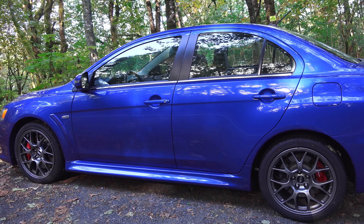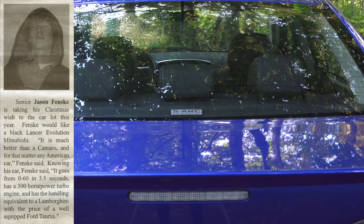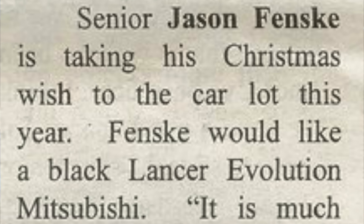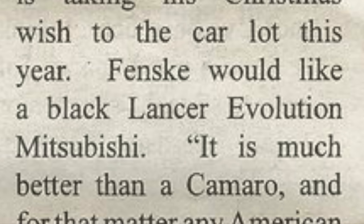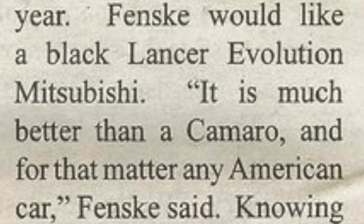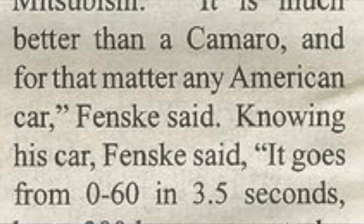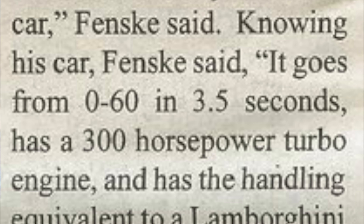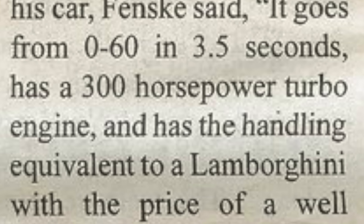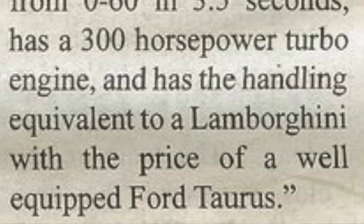I've always loved the Evo, but I try not to make statements without proof. Here's an article from my high school newspaper where students, including myself, were asked what they wanted for Christmas. 'Senior Jason Fenske is taking his Christmas wish list to the car lot this year. Fenske would like a black Lancer Evolution Mitsubishi' — great ordering there by the journalist — 'It is much better than a Camaro, and for that matter, any American car. It goes from 0-60 in 3.5 seconds, has a 300 horsepower turbo engine, and has the handling equivalent to a Lamborghini with the price of a well-equipped Ford Taurus.' Turns out I've always been sarcastic and a wonderful automotive journalist.